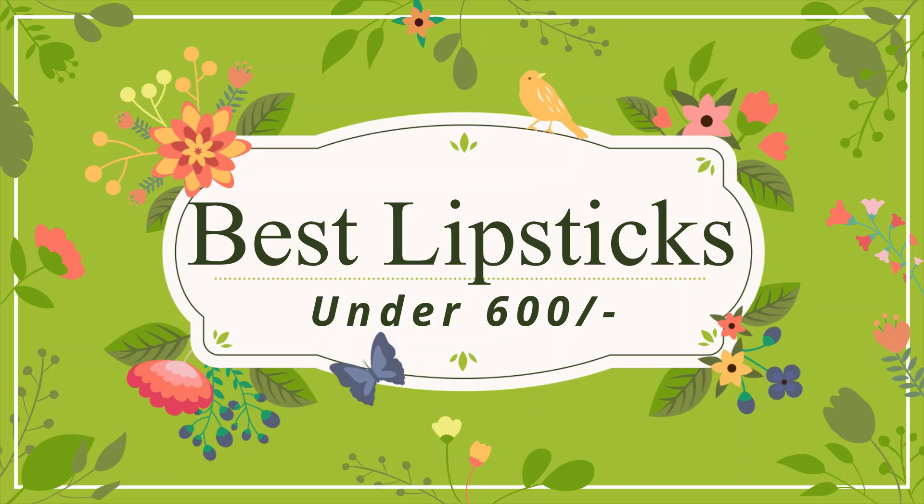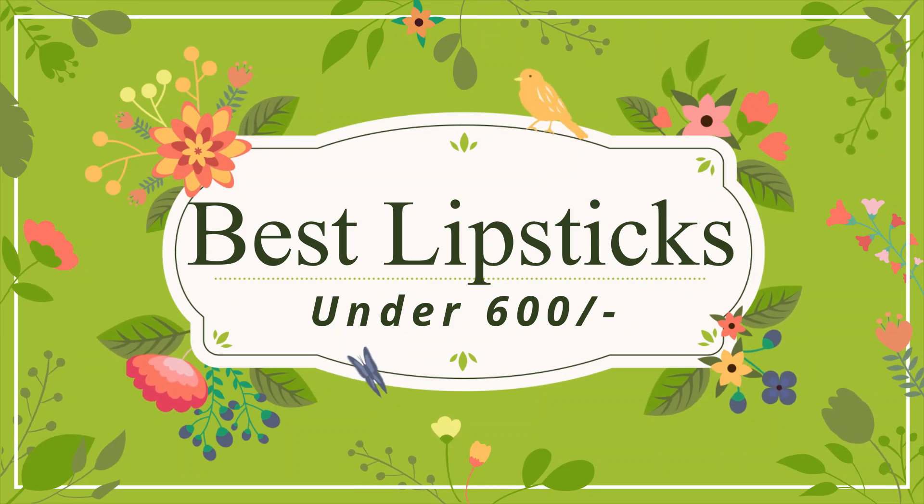Hi guys, welcome back to my channel. My name is Vanshika, and today I will be sharing my top 7 lipstick recommendations for you guys which go on dusky and medium skin tones really well, and are very affordable and perform really good on the skin.